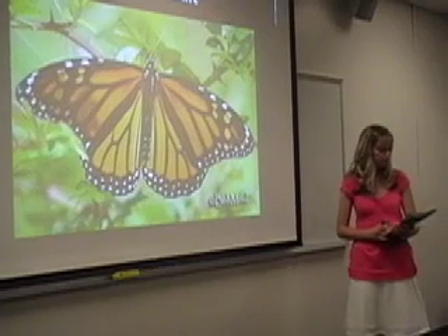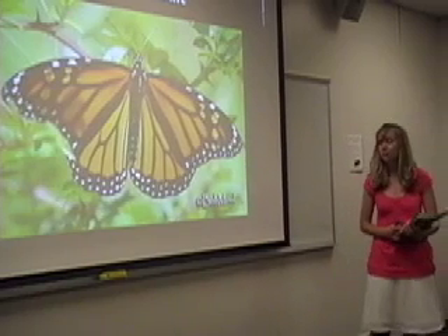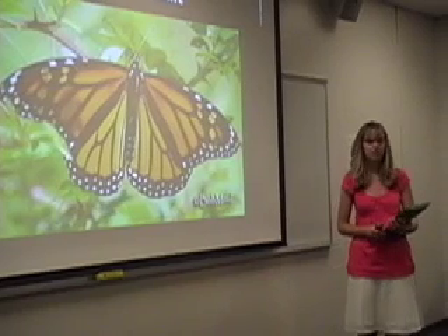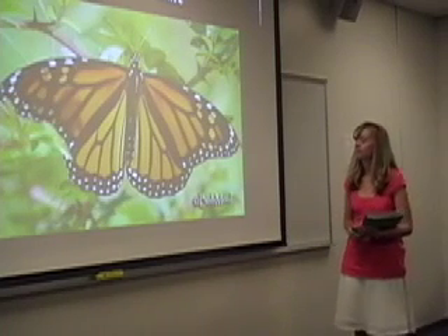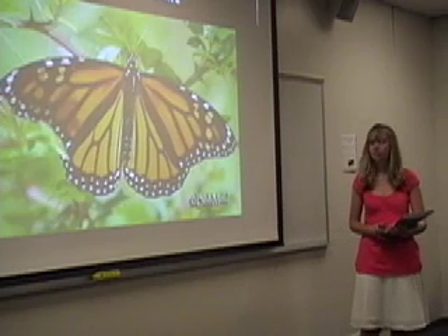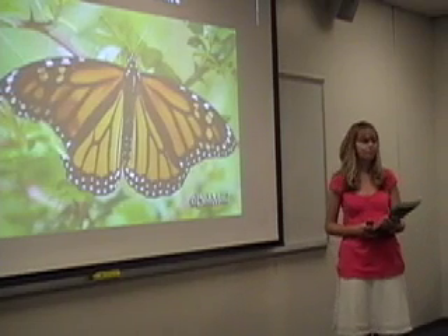Do you know how a butterfly tastes the leaf? They don't taste it through their mouth — they taste it through their feet. That's how they determine if the leaf is a good place for them to lay their eggs. When the butterfly reaches the adult stage, they can live for a week, while some can live up to a year.